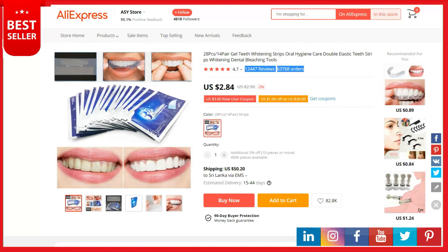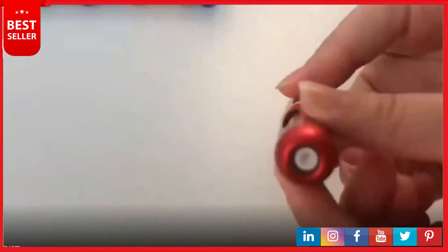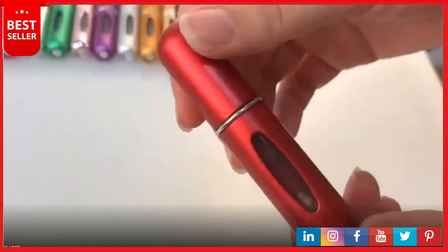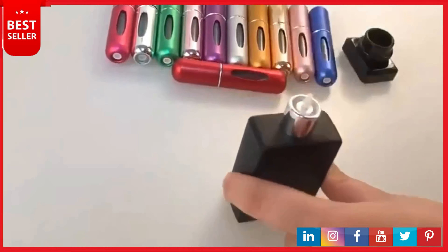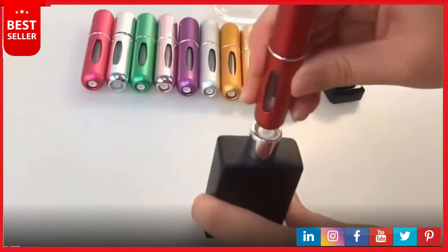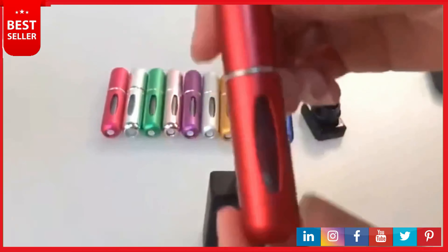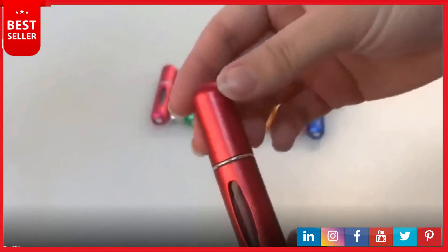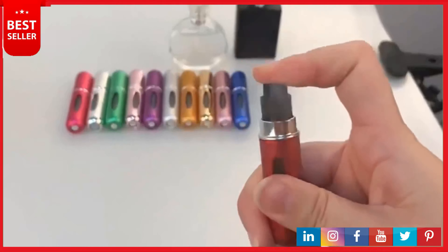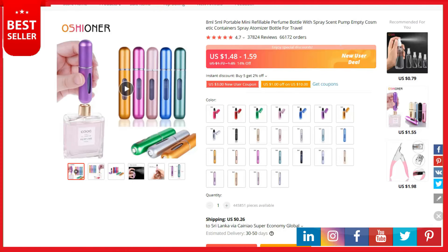Our next product is a portable mini refillable perfume bottle with spray. Capacity: five milliliters, four pieces per set. There's a clear vial inside to easily see how much perfume remains. Simple and convenient, this perfume atomizer bottle is handy travel size. Easy to use and easy to refill — no leakage. Just press the bottom against your favorite perfume and keep clicking until it is refilled. Premium quality: the shell of the atomizer is made of high quality aluminum.